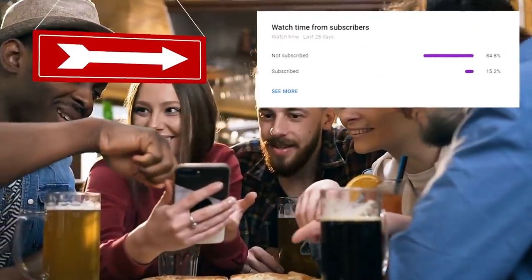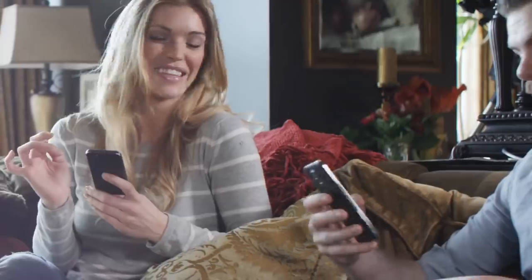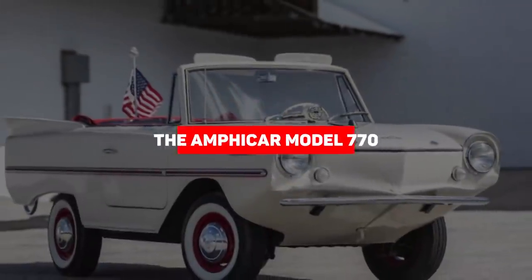Before we move on, do me a favor — my analytics show that only about 15% of you watching are actually subscribed. Can you please hit the subscribe button? You watch my videos every day anyway, so you might as well subscribe and keep up to date with every video we put out.